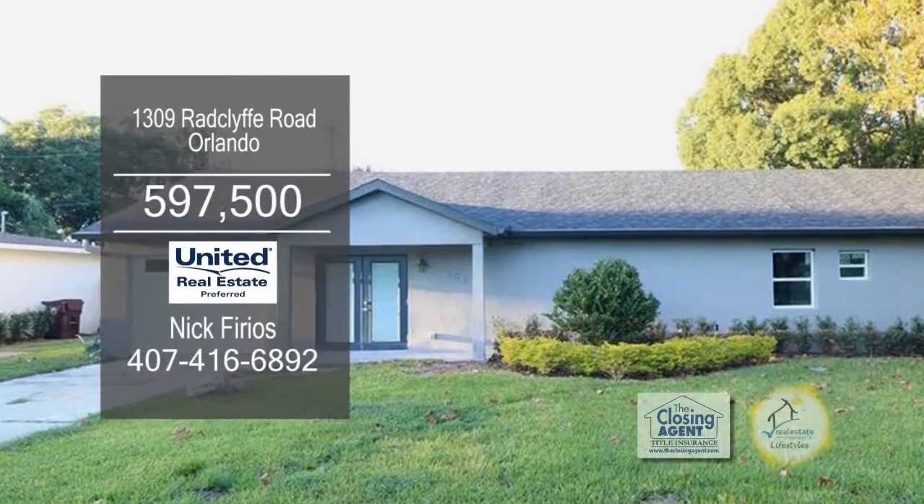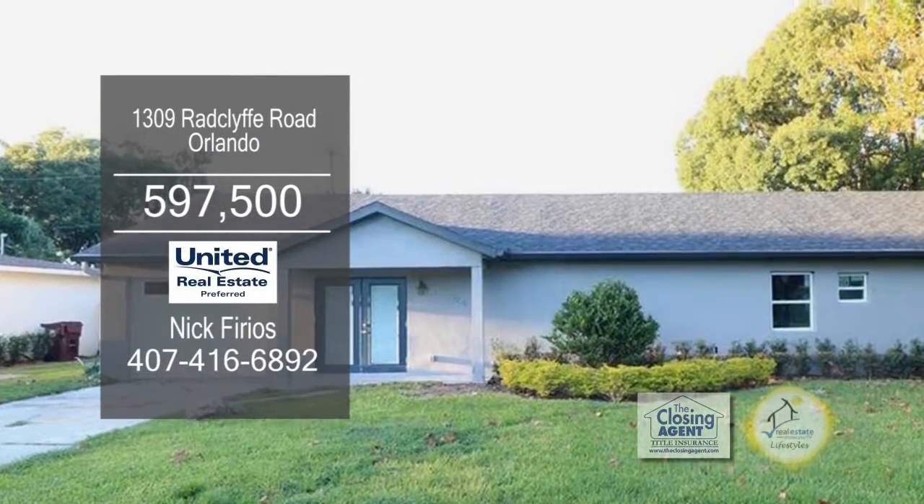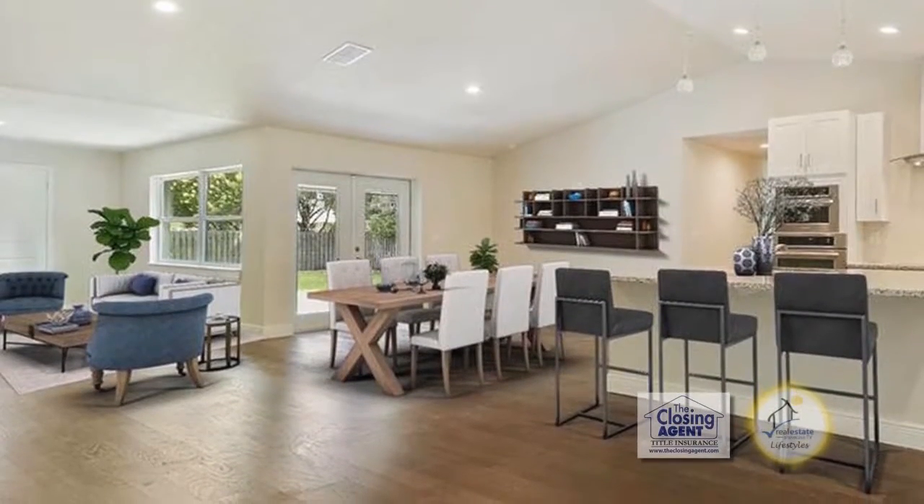This amazing renovated ranch boasts five bedrooms and three baths. When you enter through the front French door, you'll fall in love with this floor plan.